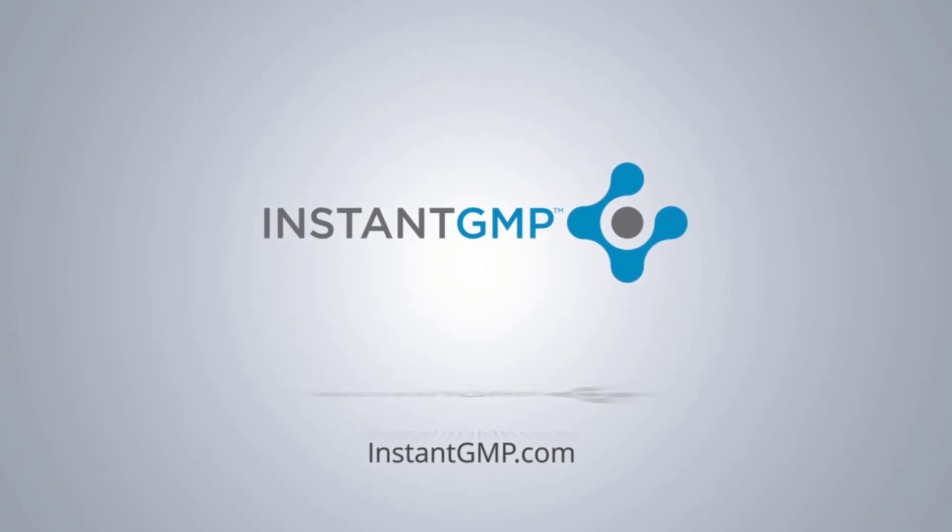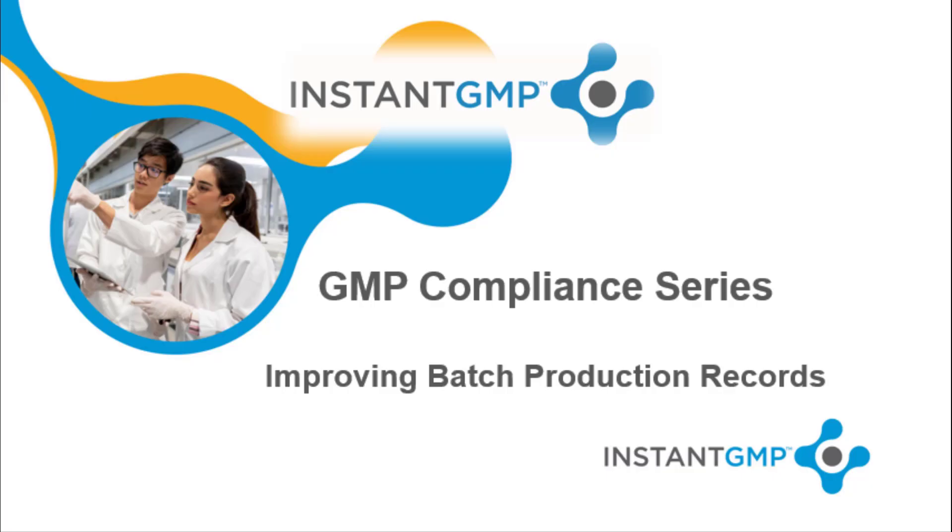Welcome to Instant GMP. Welcome to the Instant GMP Compliance Series presentation on how to improve batch production records. The quality and manufacturing experts at Instant GMP prepared this GMP Compliance Series to review good manufacturing practices and CGMP compliance for manufacturing FDA regulated products. Our experts hope these presentations will help you avoid any CGMP compliance issues in your facility. This presentation describes how to improve batch production record procedures.